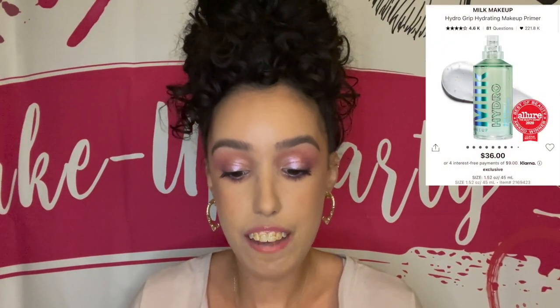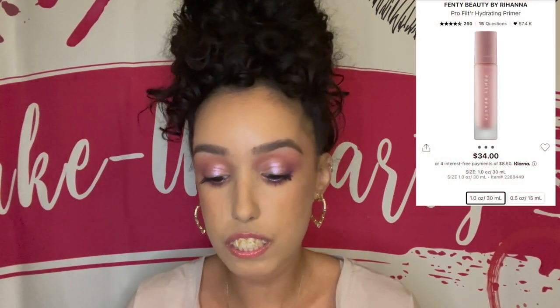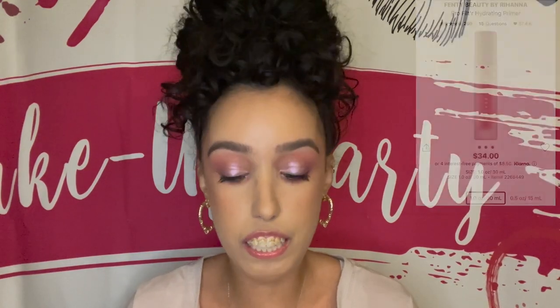I'm going to start in the order I normally do my makeup and work from there. For primers, I have the Milk Makeup Hydrator Primer, the Tatcha Liquid Silk Canvas, and the Fenty Beauty Pro Filter Hydrating Primer.